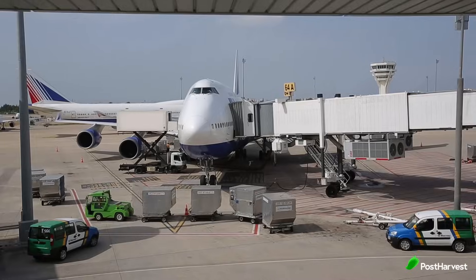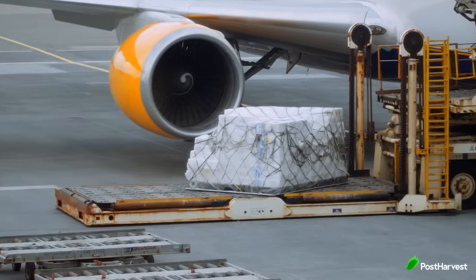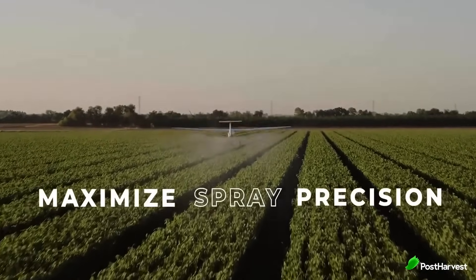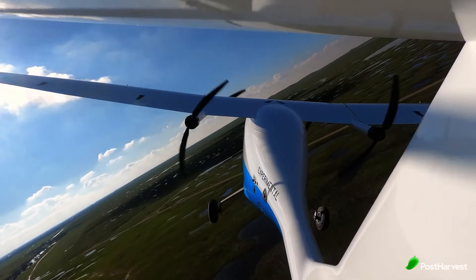Sustainability in aviation, labor shortages and high cargo costs — these are three problems PICA are helping solve with their autonomous electric airplanes, making farming, cargo transport and even defense operations more sustainable and efficient.